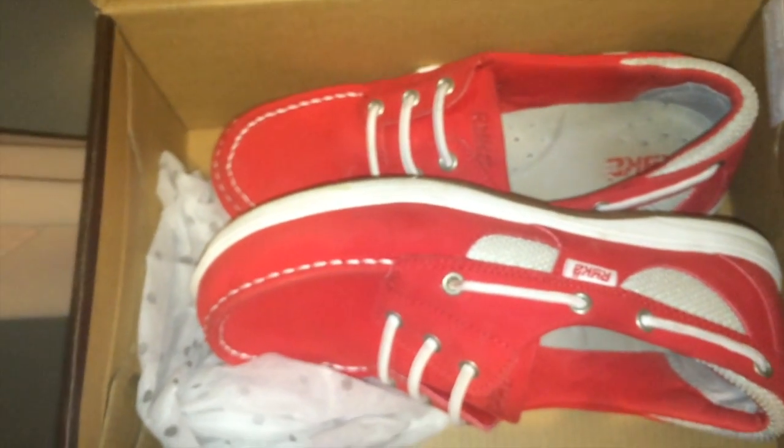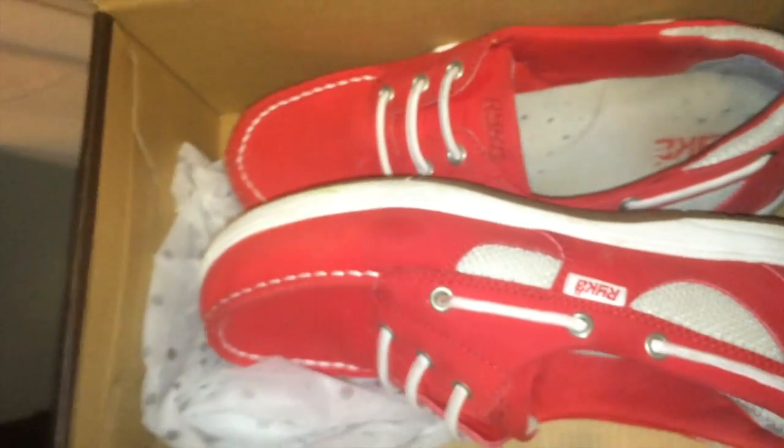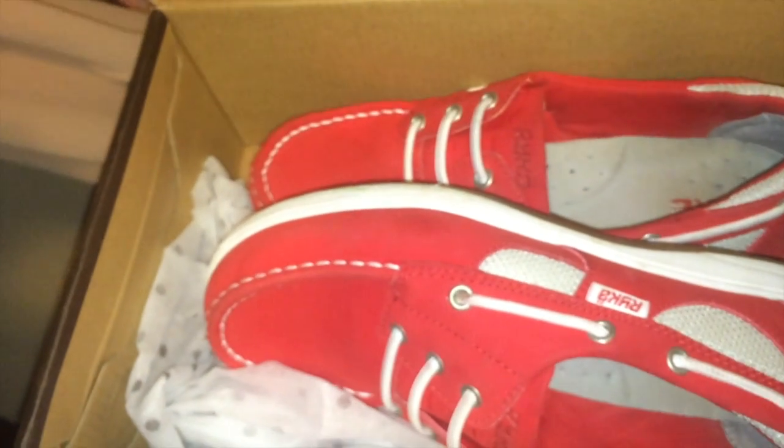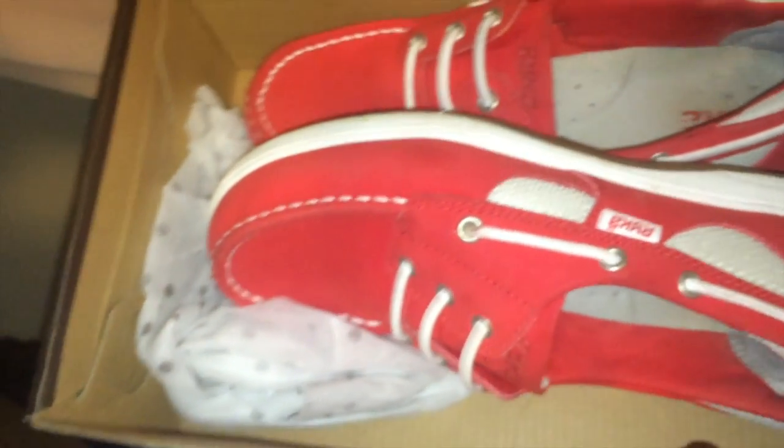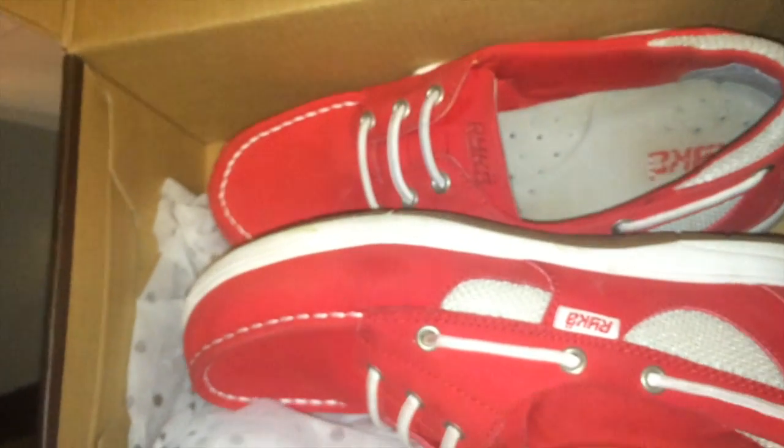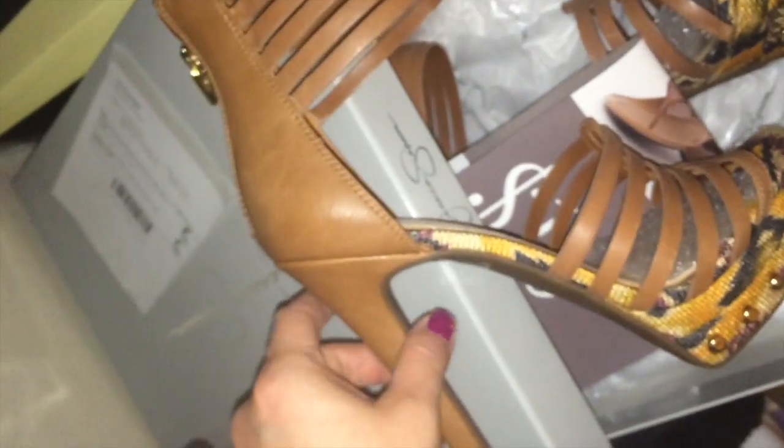Here are my other Rica shoes — the red ones. They're super comfortable now. At first they were really uncomfortable, maybe it was the stitching poking at me on the inside, but now I have no problem with them and I love them.